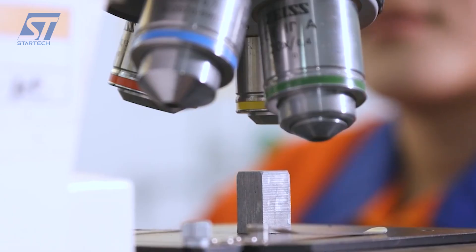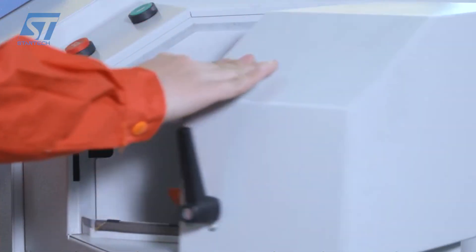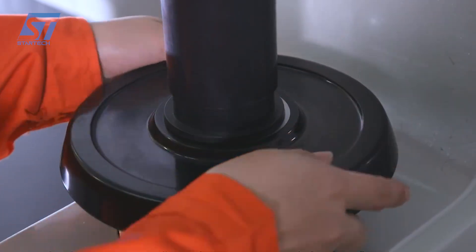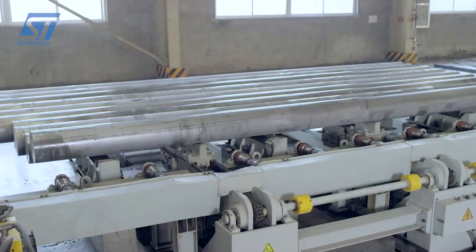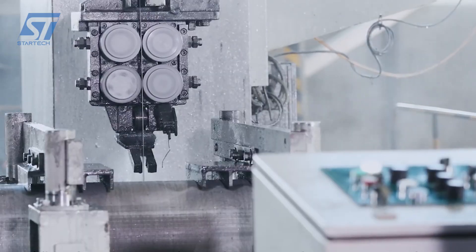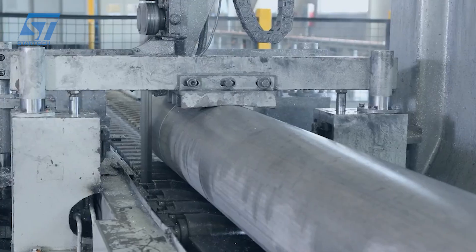Better uses high-quality carbon steel or alloy steel as the main raw material for its steel wheels. The manufacturing process begins with hot forging technology, using a high-power hydraulic press to shape the wheel from a steel billet heated at high temperatures of 1,200–1,300 degrees Celsius.